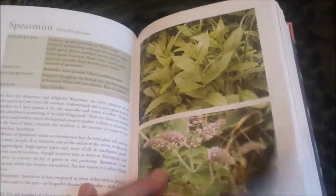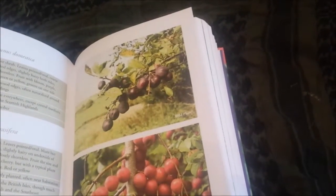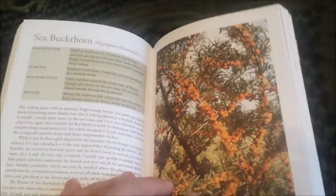Obviously everyone knows what stinging nettle is — everyone's fallen into a patch of stinging nettles. Water mint, hops, all the different mints, marjorams, bilberries, cranberries, dandelion — everyone knows what a dandelion is — same with plums, cherry plum, yarrow, hazel, sweet chestnuts. So obviously quite a few things.